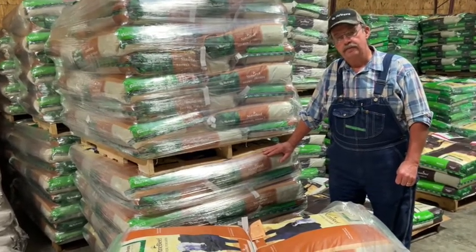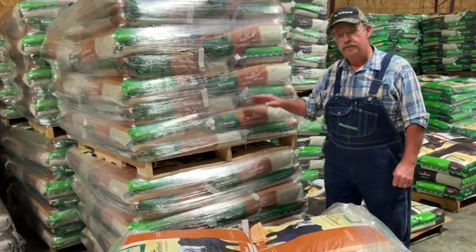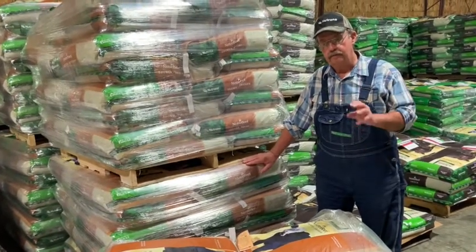A lot of people still have old grinder mixers in the shed, and they work pretty well. We keep a 41% with Rumensin that is an excellent ration to make for finishing cattle.